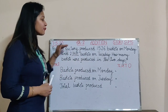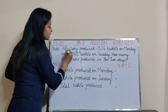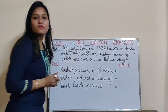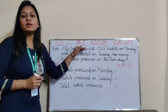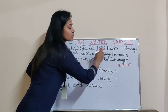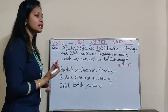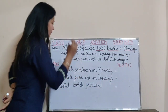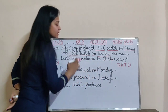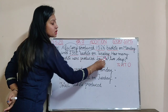Let's read the first story. A factory produced these many baskets on Monday. A factory is a place where things are made and produce means to make. So a factory produced 1,526 baskets on Monday and 2,352 baskets on Tuesday. How many baskets were produced in the 2 days?